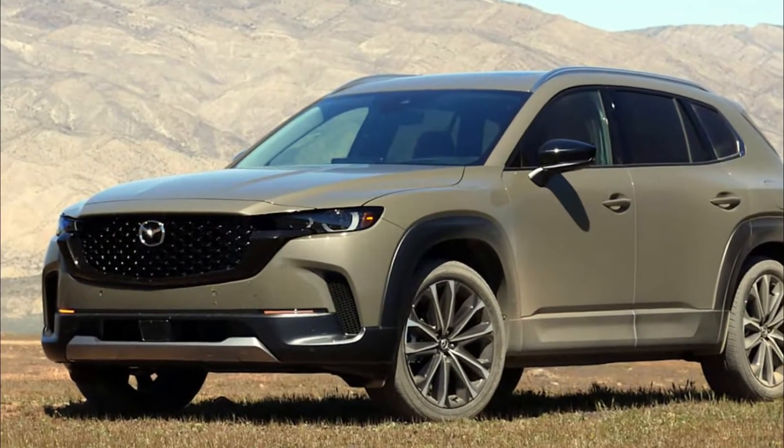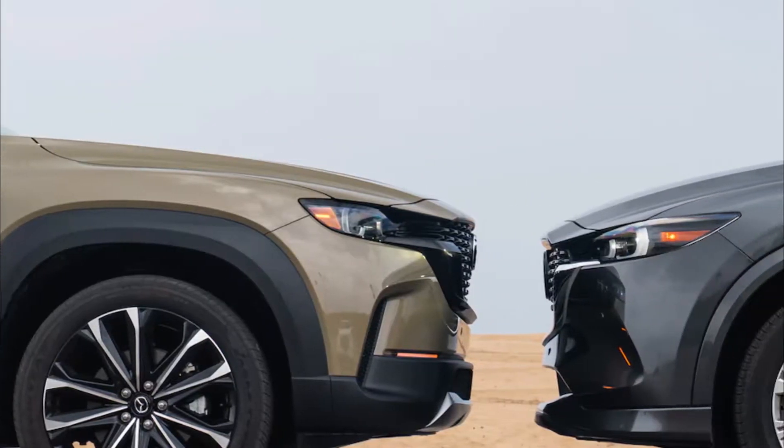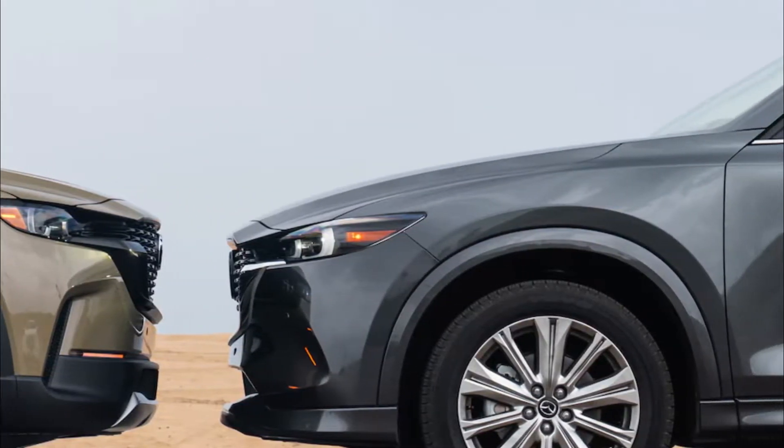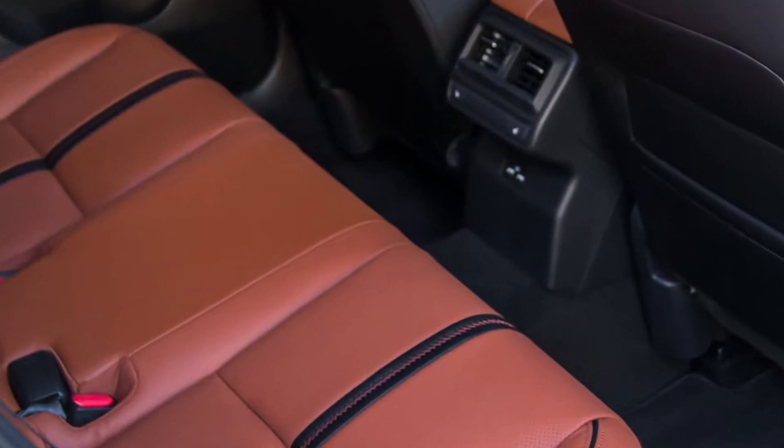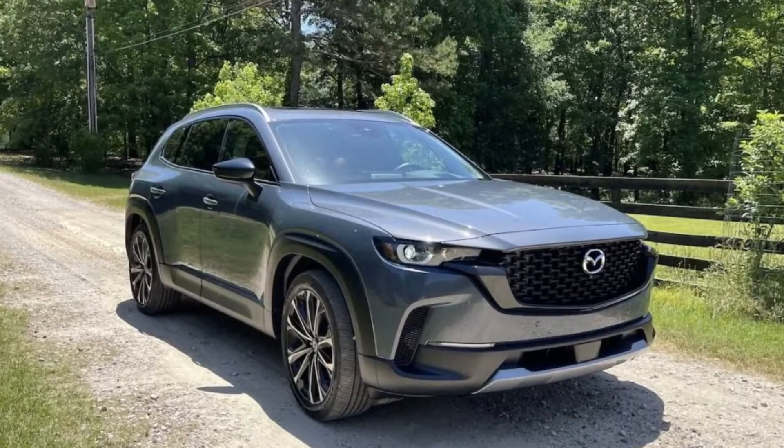The most efficient CX-50 is the one with the base four-cylinder, rated for 24 mpg city and 30 mpg highway. Going with the optional turbo only drops those numbers by 1 mpg respectively while adding a lot of performance.